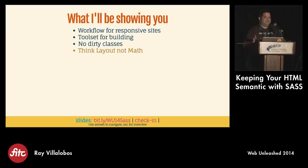Once you start using this process, you'll end up thinking about layout, not math. You'll be going, 'I'd really like to have a six-column grid here, and I want the gutters to be this size.' You'll be thinking like that as opposed to pulling out your calculator to figure out how the layout is going to work out. You'll start thinking differently about creating this stuff.